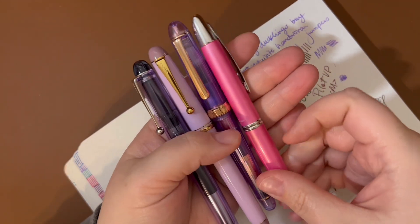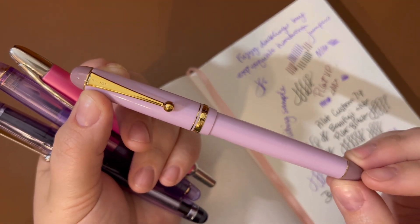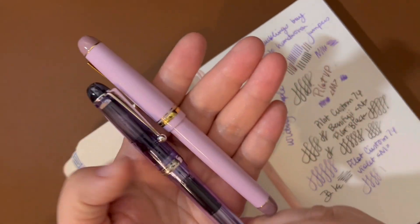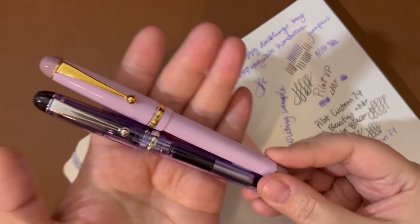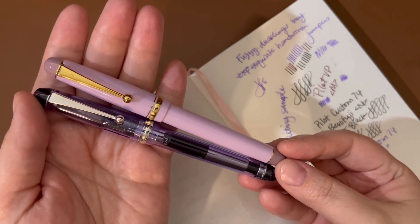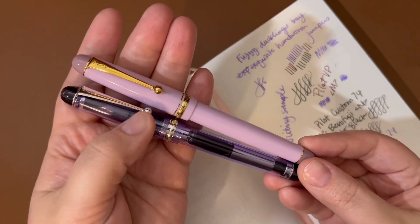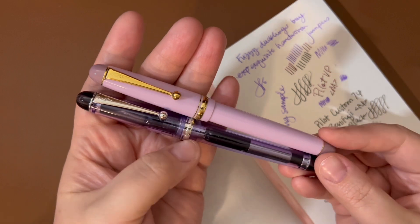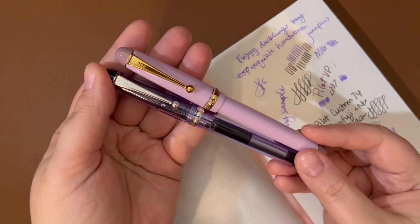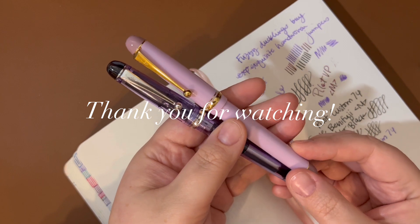That's just a little chat about the Pilot Custom 74. I had not seen anybody post anything about the Benifuji on YouTube yet, so I thought I would jump out there and share it — because if you are really wanting it, you don't want to miss out on it because it probably will not be easy to find before too very long. I think eBay is probably your best bet. None of the American retailers have these — I think it's a Japan exclusive. So if you want it, go find your one. Thank you so much for joining me, and I will talk to you next week. Bye.